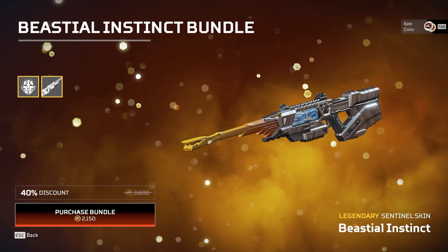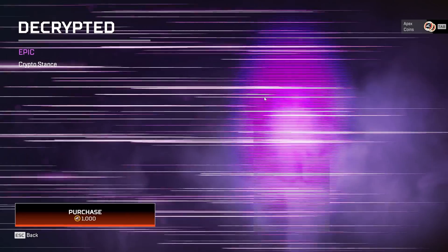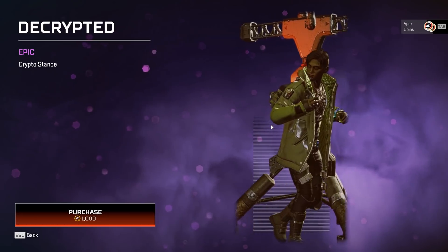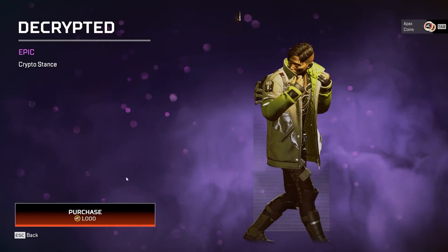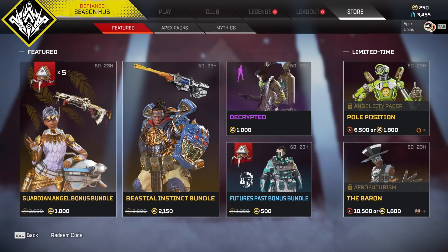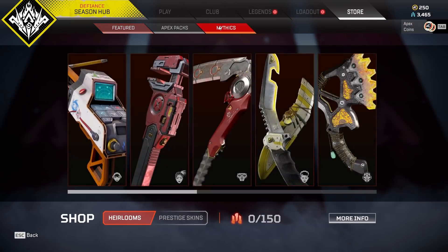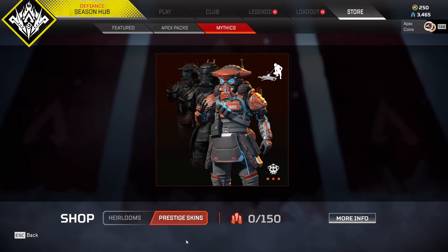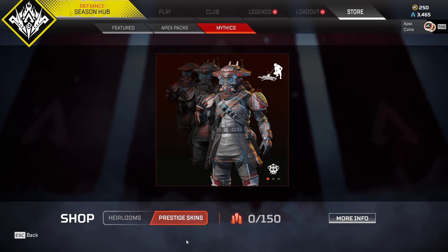We got this skin back as well. We have this stance, which is a bit weird — it's epic for 1000 Apex Coins. And then we have the new Mythic Store, which is pretty strange. A lot of changes; the store's changed a lot recently. What are your thoughts?